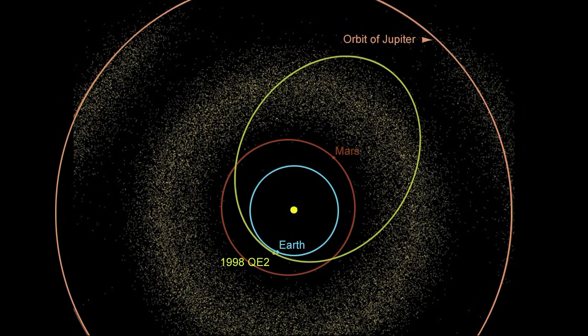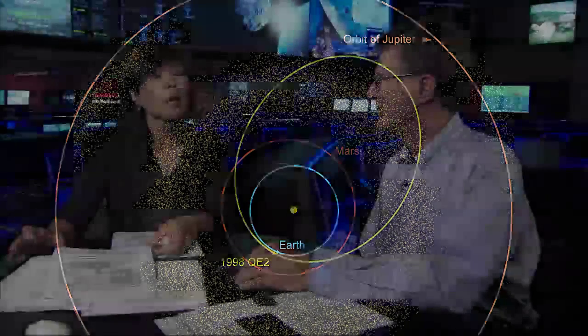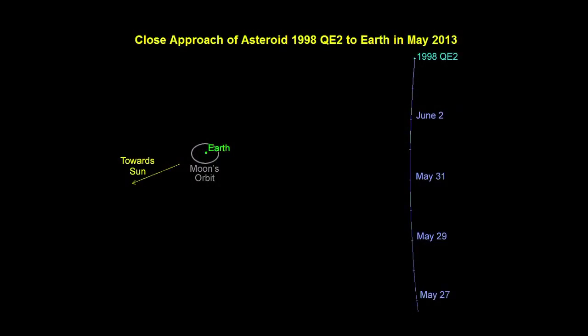It's not named after the ocean liner or Queen Elizabeth II — it's a standard asteroid designation. We have an image showing the orbit of QE2. It's an eccentric orbit: right now it's right beside the Earth, but at its farthest point from the Sun, it goes out to the outer asteroid belt, pretty close to the orbit of Jupiter. In a way, it's a visitor from deep space.